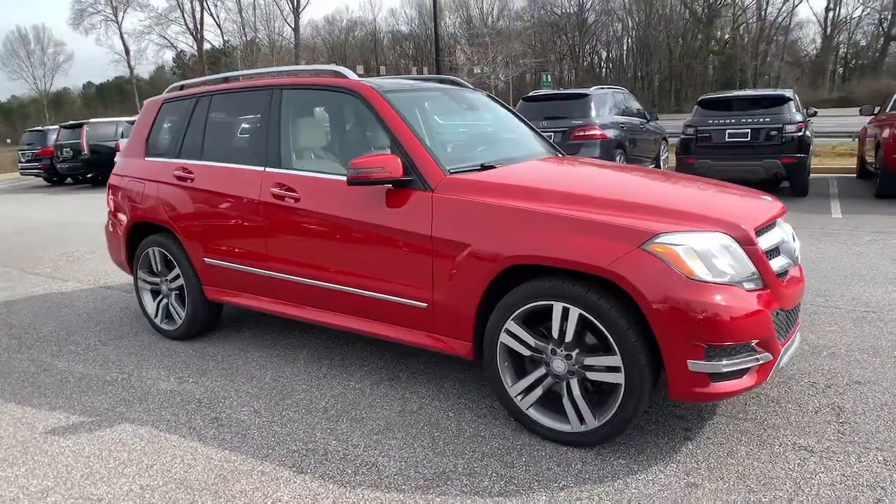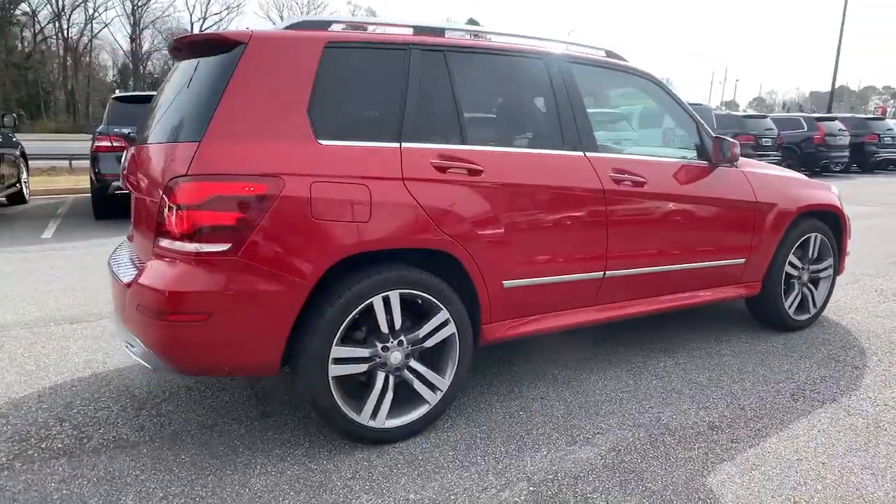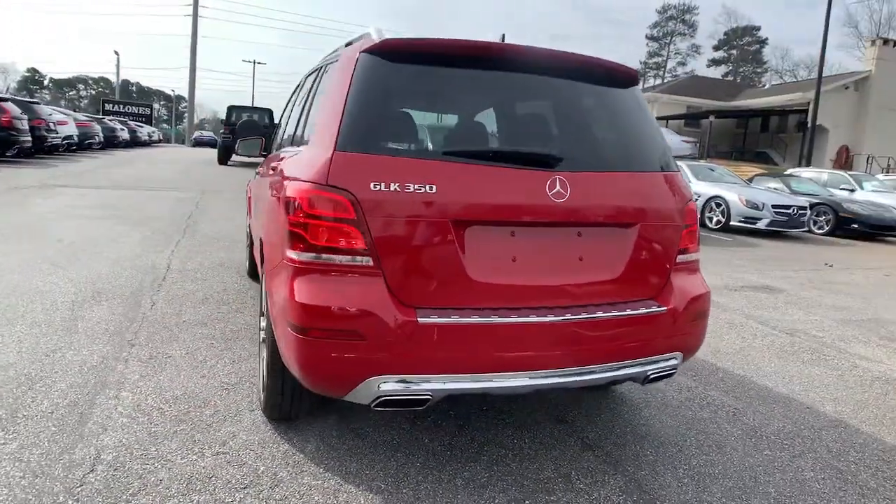Can you see yourself in the 2015 Mercedes-Benz GLK Class? This vehicle still has fewer than 60,000 miles on the clock, so it won't last long.